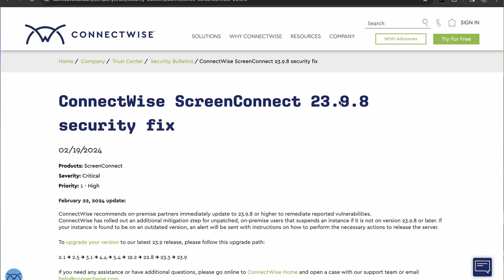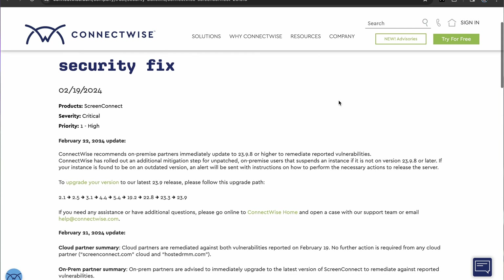Hello everyone! Carlos here. So in today's video, we're going to be talking about two vulnerabilities that came out on February 19, 2024 for ConnectWise Remote Connect.